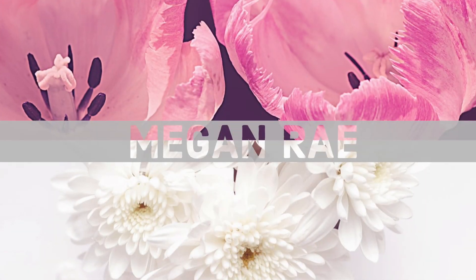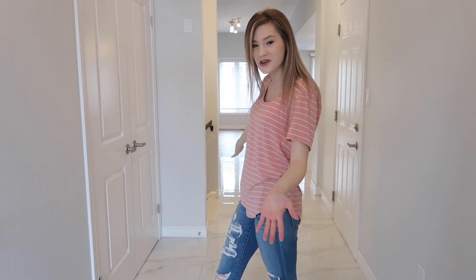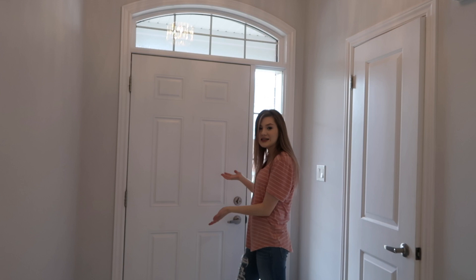Hey guys, welcome to our new house! We just got the keys this morning and I'm going to go and show you guys around.